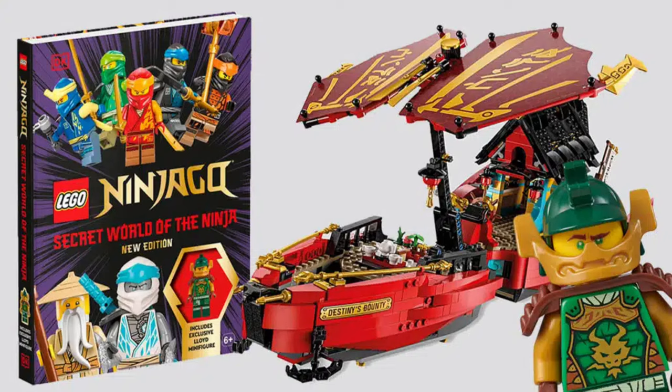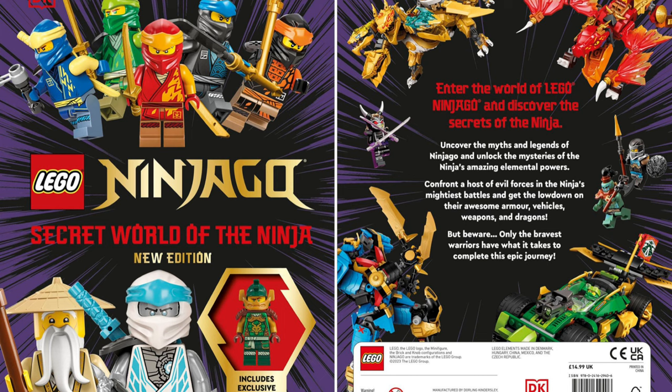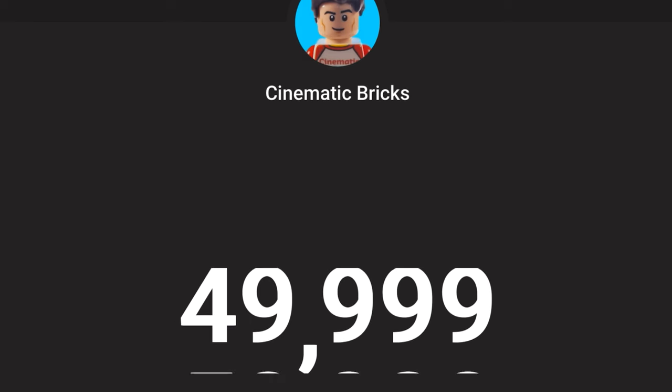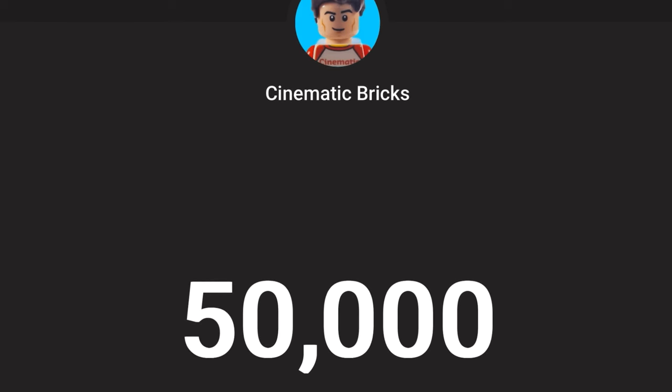And you also have a new LEGO Ninjago book — I just show you this to put it on the thumbnail. Inside we have a new Lloyd minifigure and some information about all the Ninjago sets. For now I hope you liked this video. Please like and subscribe for more LEGO content. Bye!